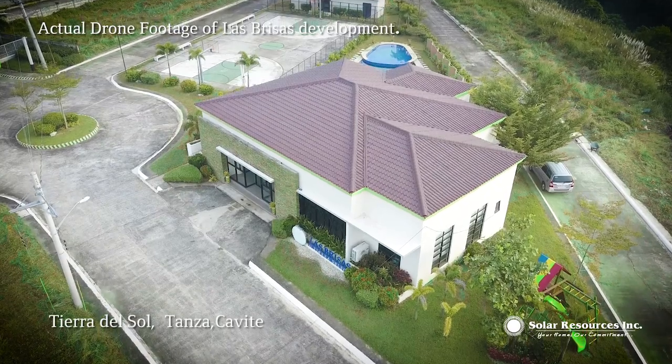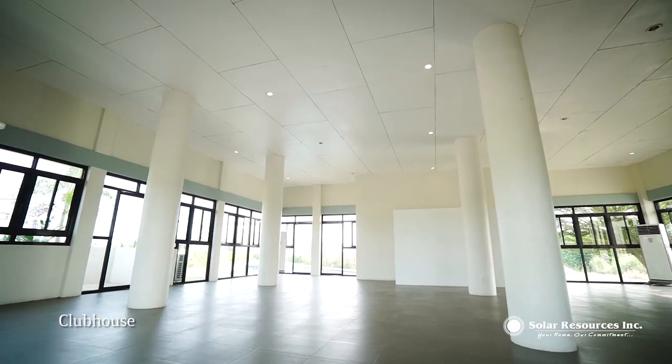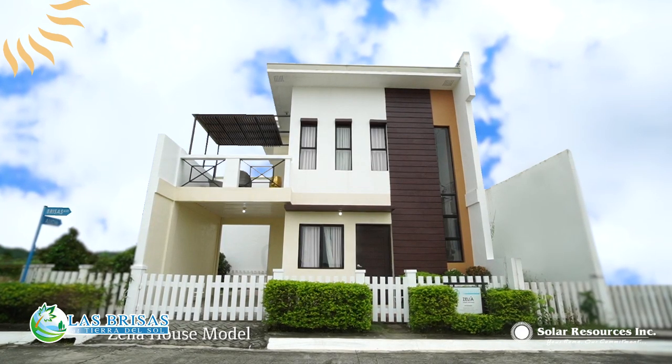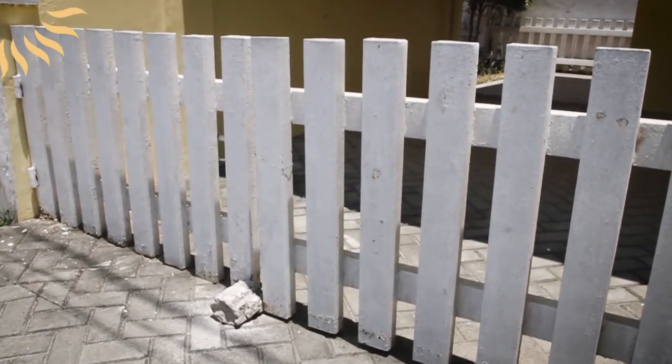Tanza, Cavite. This gated community offers excellent amenities like the clubhouse, swimming pool, basketball court, and playground. And now here is our dressed-up model unit, Zelia — a fascinating two-story single attached house with a modern contemporary design. From the outside of the house, you'll see a gate and a fence, which comes upon request to the engineering office once the unit has been turned over.